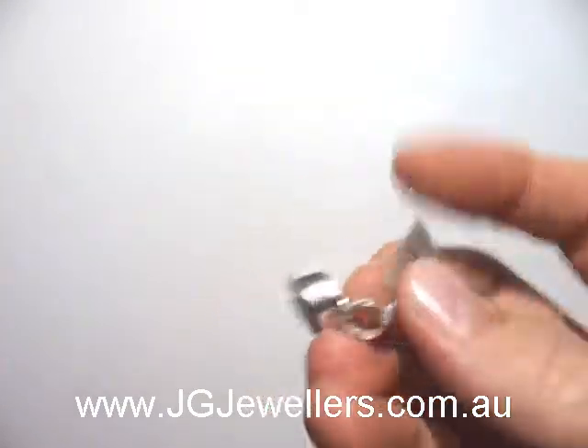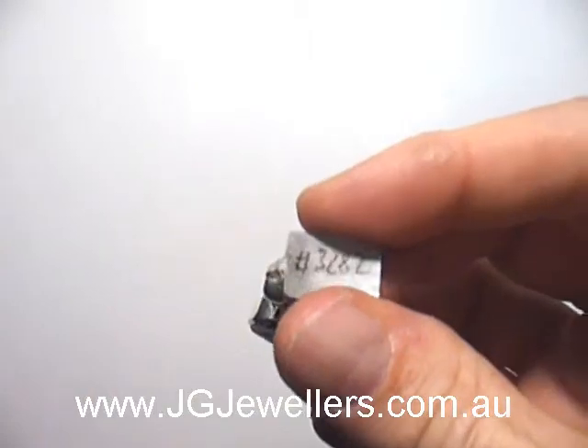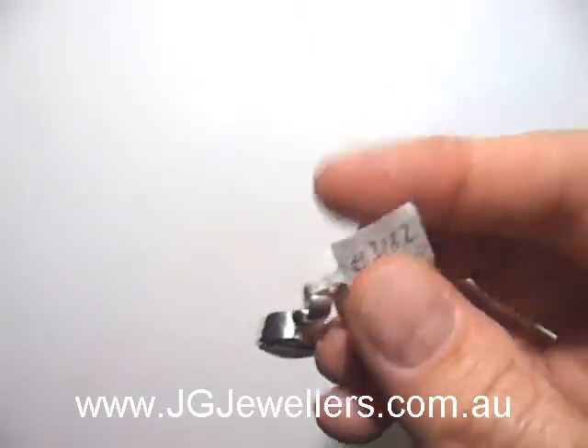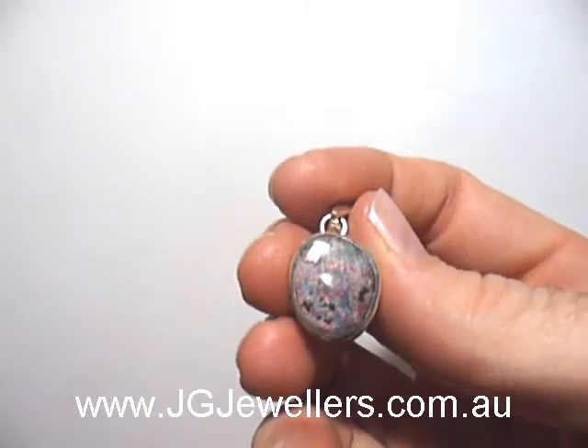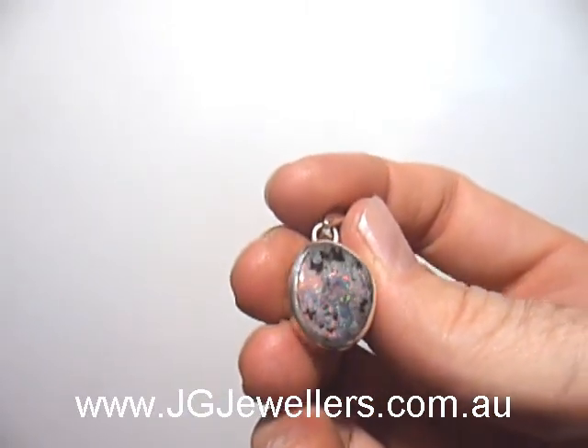That's Australian dollars, and you can find this item by going to our website and entering the number 3282. You can find this pendant and many more like it on our website at jgjewelers.com.au.